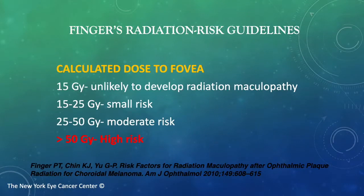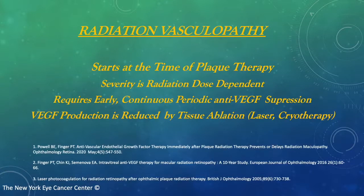Here we see FINGER's radiation risk guidelines. These guidelines were developed from research I performed at the New York Eye Cancer Center, as published in the American Journal of Ophthalmology. Doses less than 15 gray to the fovea carry a low risk and are unlikely to be associated with radiation maculopathy. Doses greater than 50 gray carry high risk, and almost all those patients will have that side effect. It's important to note that radiation vasculopathy starts at the time of plaque therapy, and its severity is related to the dose of radiation employed. In general, treatment of radiation vasculopathy requires continuous periodic anti-VEGF suppression.